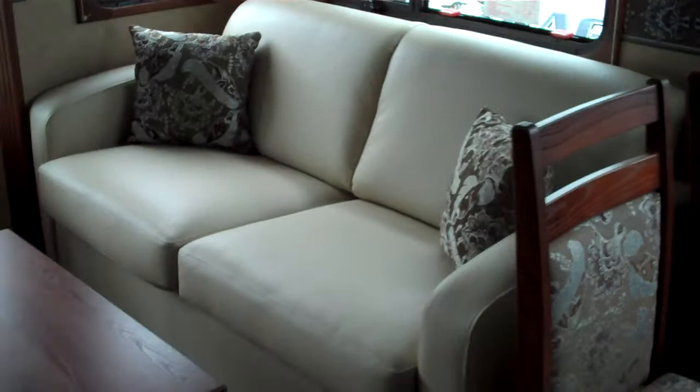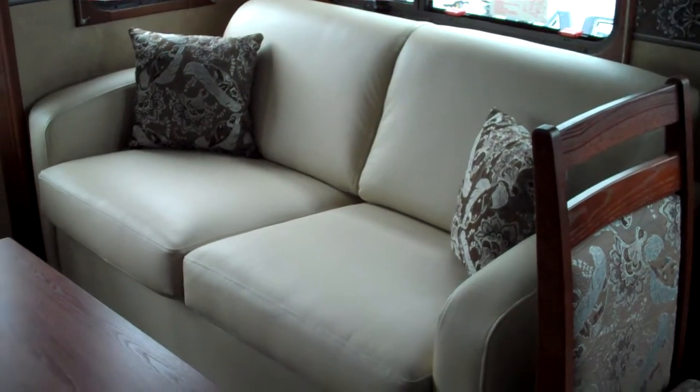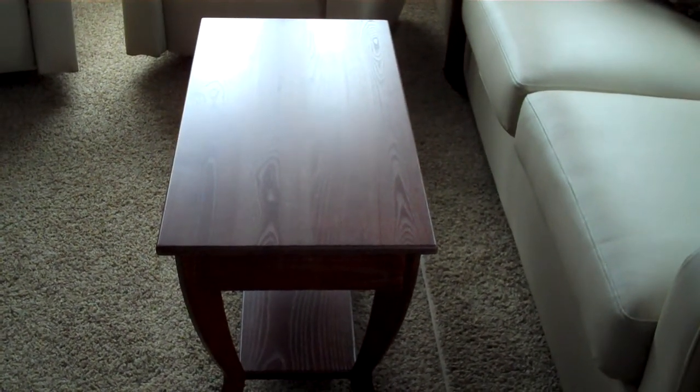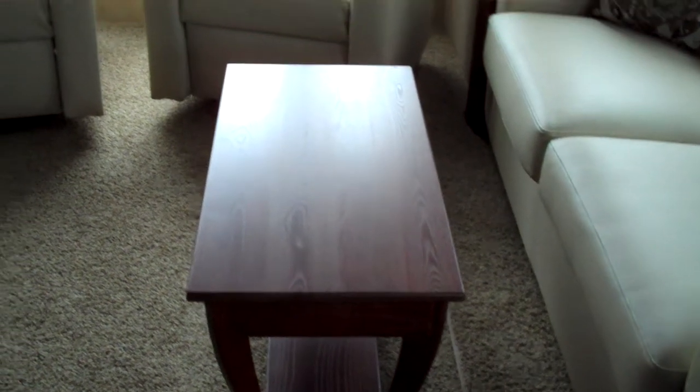Behind this, we have the sofa. Hide-a-bed is standard here in the sofa. This model has the optional coffee table. It does feature a lift-top. There's storage below, and you can lift the top and almost use it like a TV tray in front of the sofa.